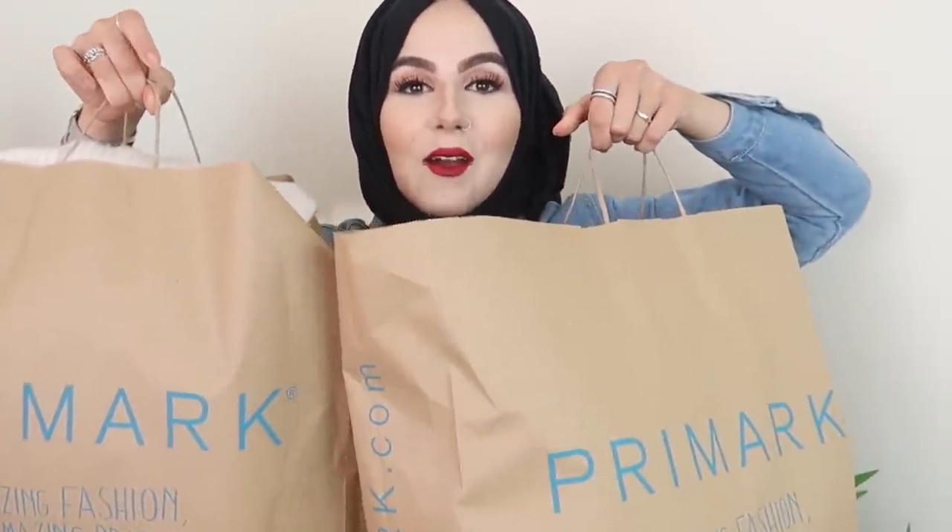Hi guys, welcome back to a brand new video! Today's video is going to be a very exciting, long-awaited Primark haul. I nipped into Primark the other day and picked up some really cool bits. I literally went in thinking I'd pick up a few autumn pieces, but I ended up coming out with two full bags of stuff, so I have quite a lot to go through. Without further ado, let's jump right into the video.